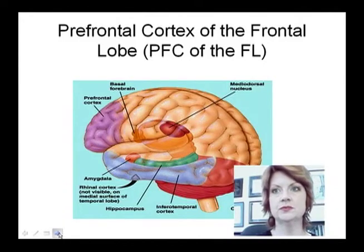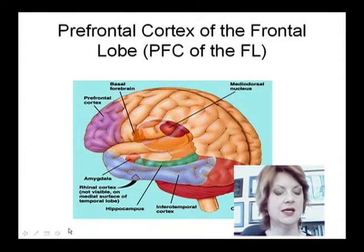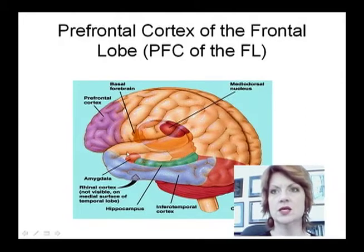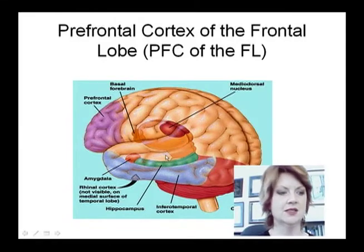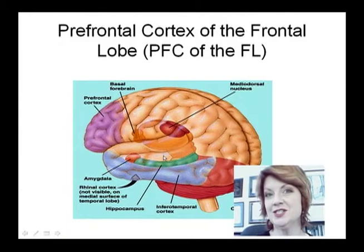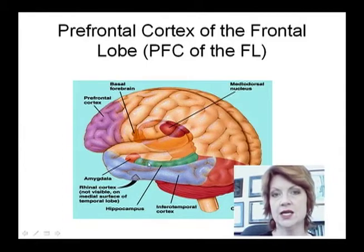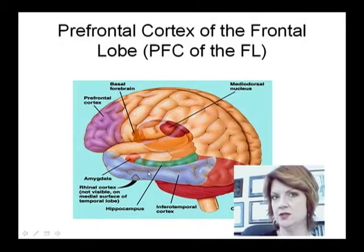Here's just another view that allows you to see the prefrontal cortex of the frontal lobe in purple. You can see how the limbic system — and I only mention that because there are also a lot of studies that look at how the limbic system, which is just deep to the prefrontal cortex, regulates our emotional expression, our impulse control, our drive.